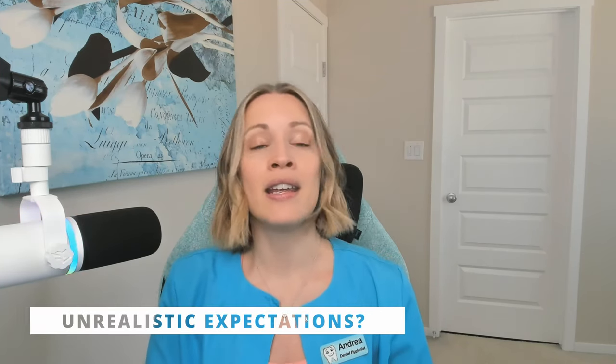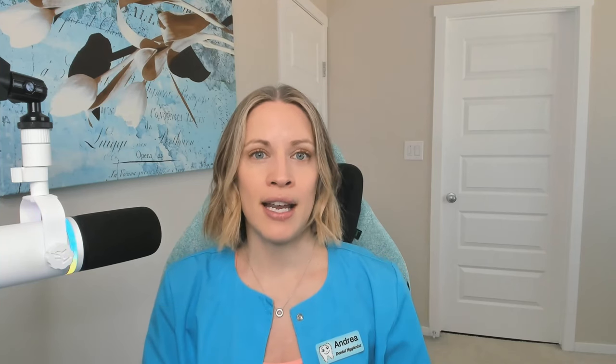That client might not have realized stopping early explains why their teeth didn't go 10 shades lighter. What if the client was expecting the lightest shade on the shade guide, but they've smoked 10 cigarettes a day for 15 years and started at the darkest shade? They're unhappy because they only went five shades lighter — which is amazing — but they wanted to go 20 shades lighter.